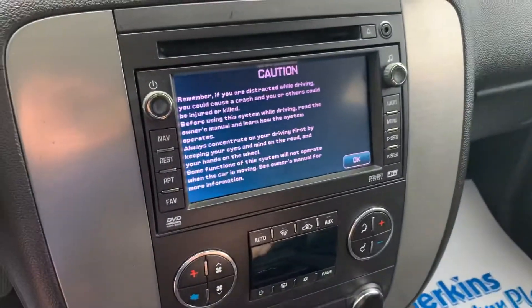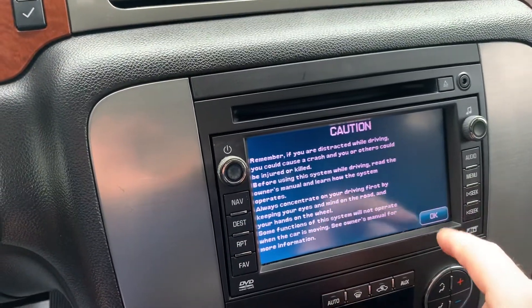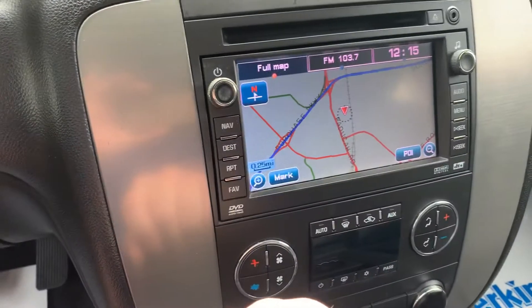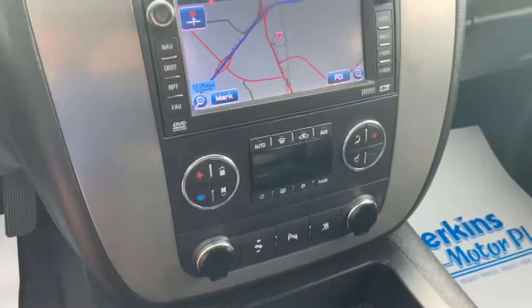Moving over to the center console — hit OK to accept the message — and there's your nav unit as well as your heated seats.